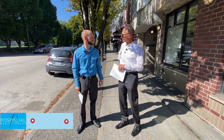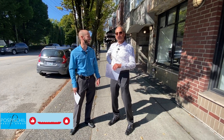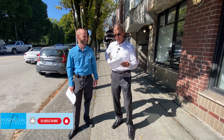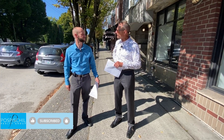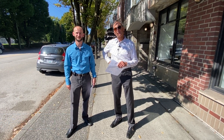Quadruple four — or rather, quadruple three: 3333 West 4th Avenue, unit 105. 487 square feet for $488,000.